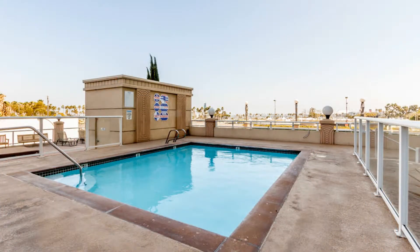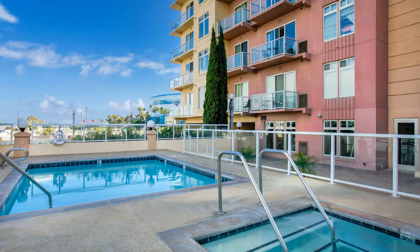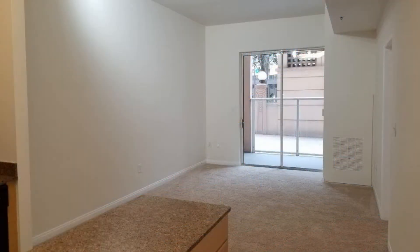This condo unit features approximately 580 square feet of living space and one assigned parking space in the underground garage. The master bedroom boasts a large master bathroom and a nice walk-in closet.